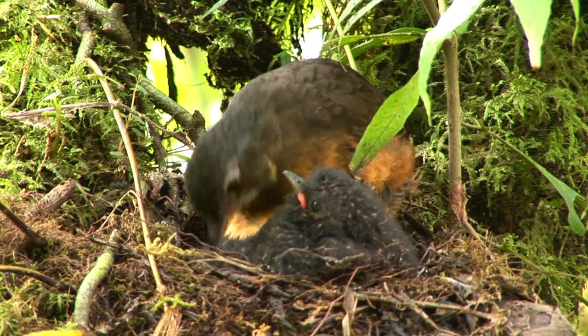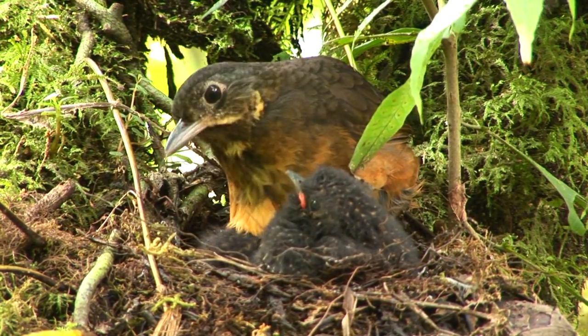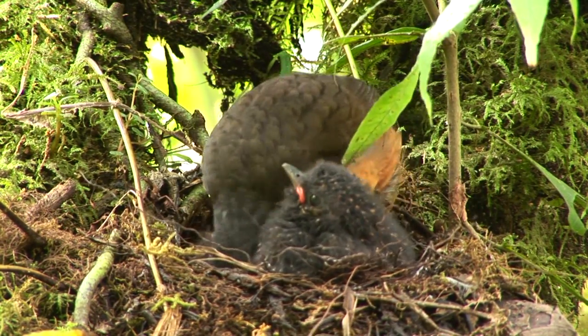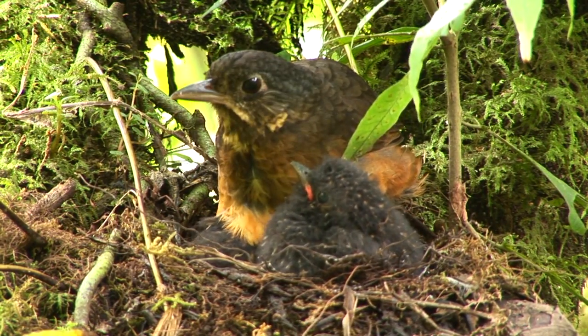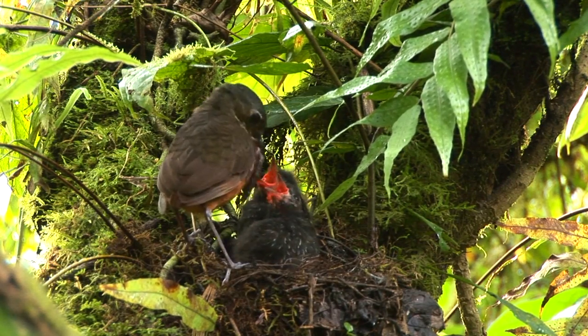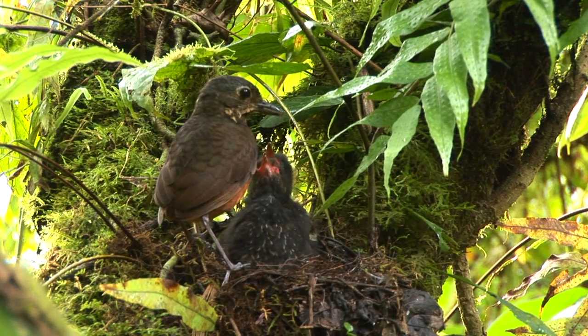Birding for me is all about the quest. The quest to see a particularly challenging species is something I dream about, plan, study and rave about. It totally consumes me. The anticipation of each birding adventure gives me sleepless nights, makes me talk in fast gibberish and sends tingles up my spine. And every so often, the experience is heightened by witnessing a challenging species doing something extraordinary, giving me a unique perspective into its life.